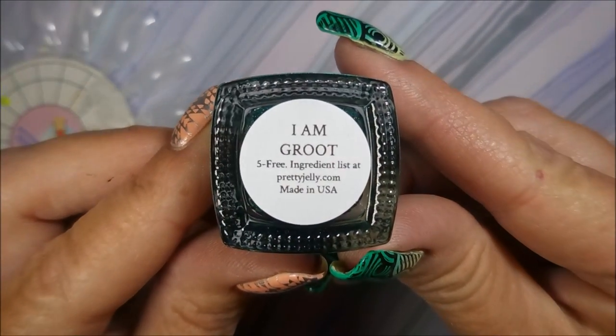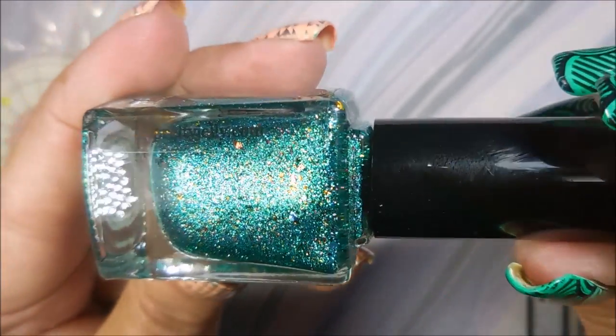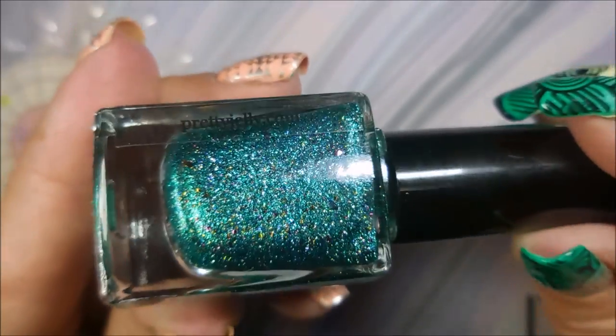The next one I have is Pretty Jelly and this one's called I Am Groot. It is like a foily type polish with lots of flakies in there too, and I will swatch these real quick.